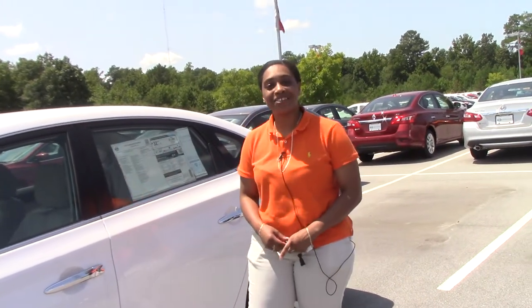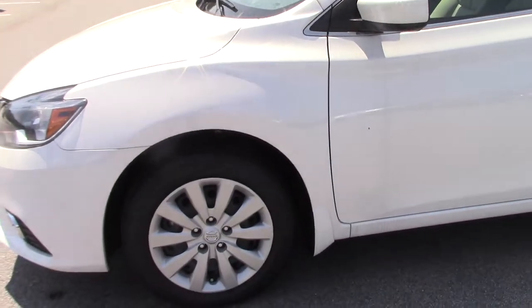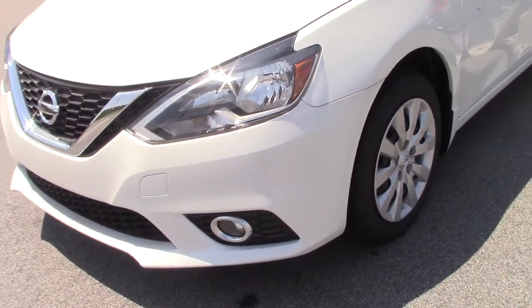Hello, my name is EJF Nissan and Roanoke Crafts. Today we're going to take a glimpse at a 2017 Nissan Sentra, stock number N10974.